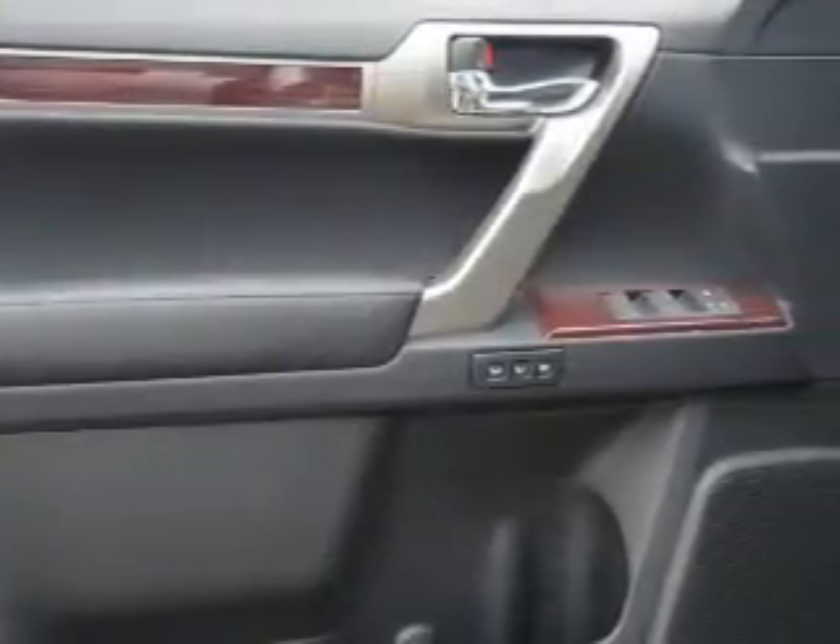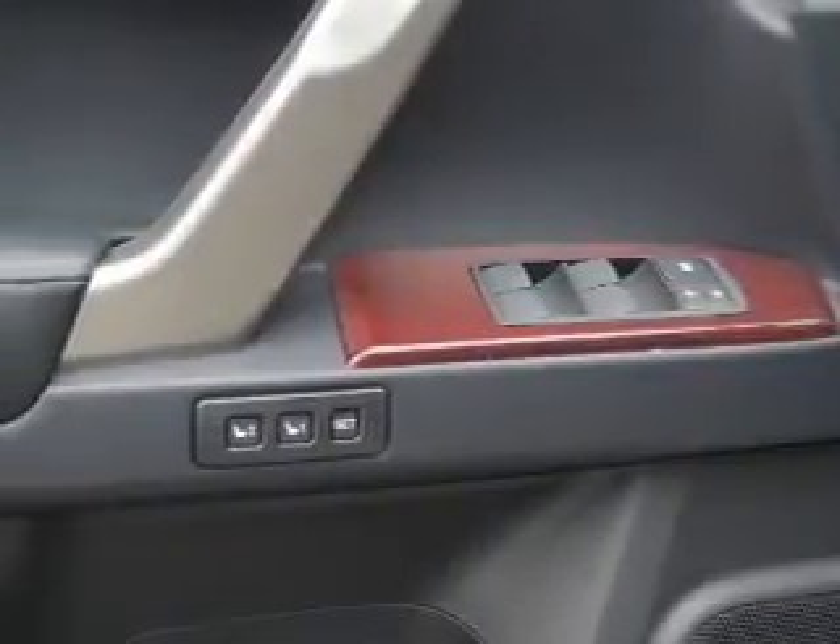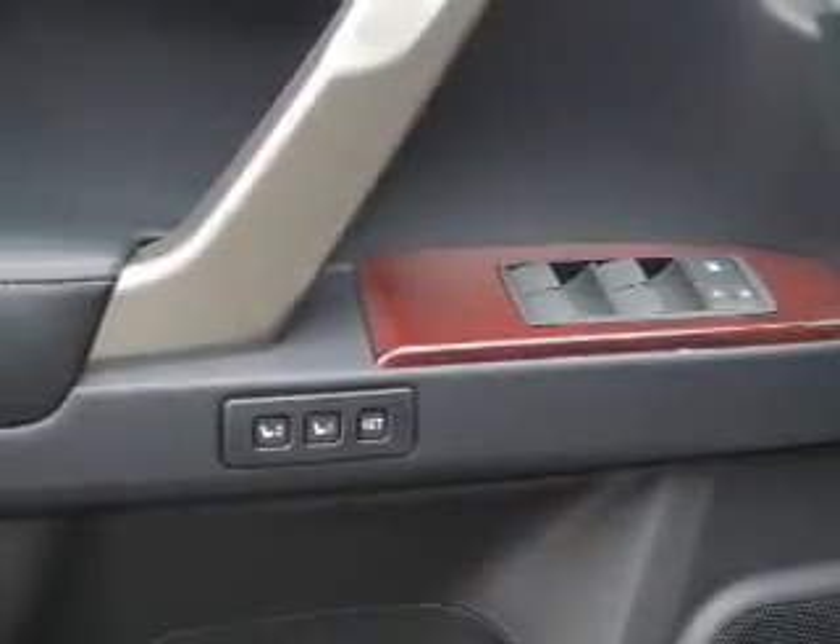Inside you'll find a heated steering wheel, third-row seats, leather seats, heated seats, Bluetooth connectivity, digital radio, Sirius XM satellite radio, and auxiliary input.